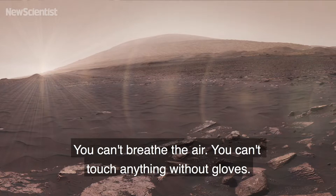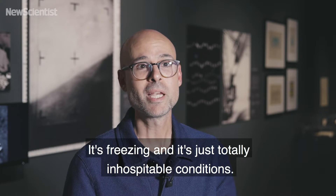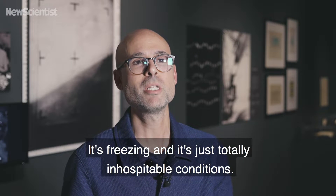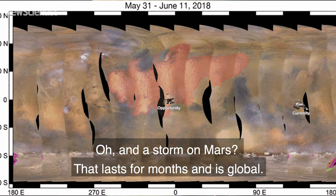You can't breathe the air. You can't touch anything without gloves. It's freezing. It's just totally inhospitable conditions. And a storm on Mars can last for months and is global.